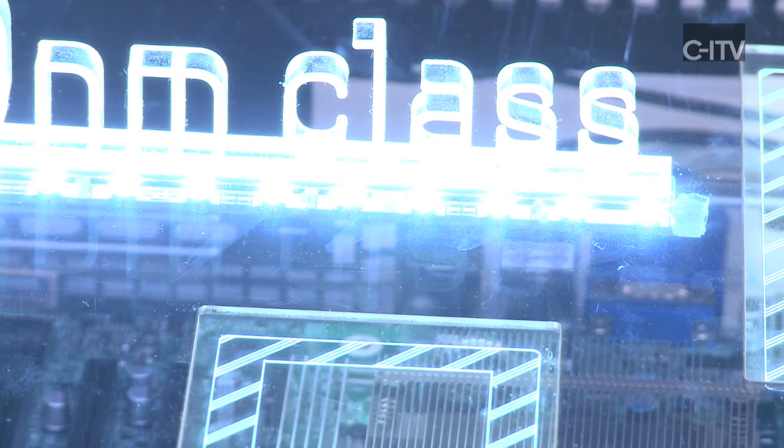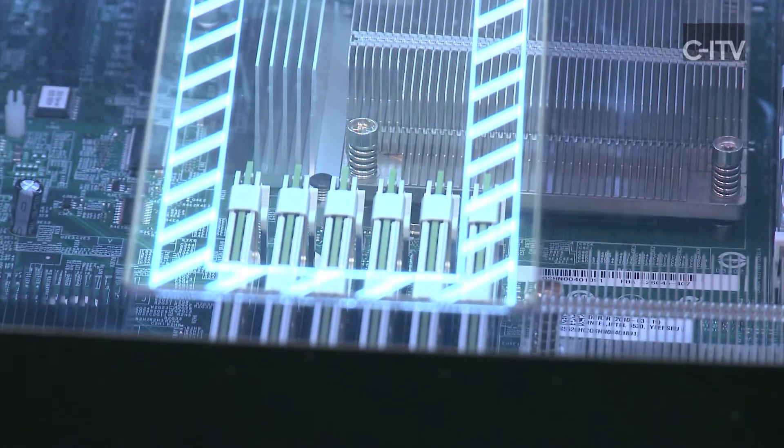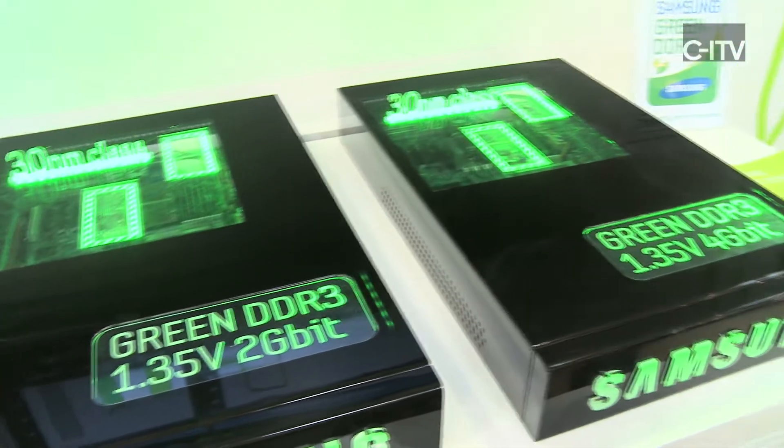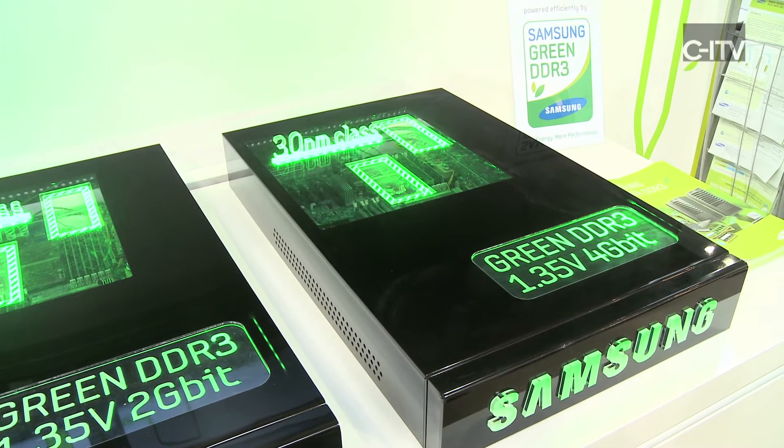Starting with the first server, we have a memory consumption of around 100 watts. Going down from 50 nanometer to 30 nanometer, we already have a saving of 40 watts. Samsung adds, going from the second platform to the third platform, another power consumption saving of 20 watts to the total system.